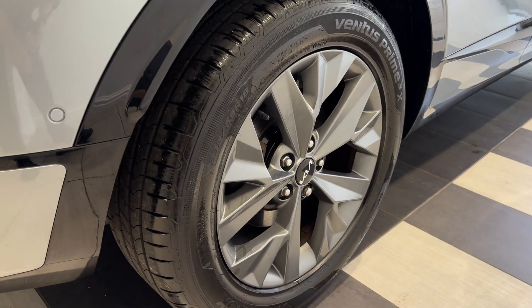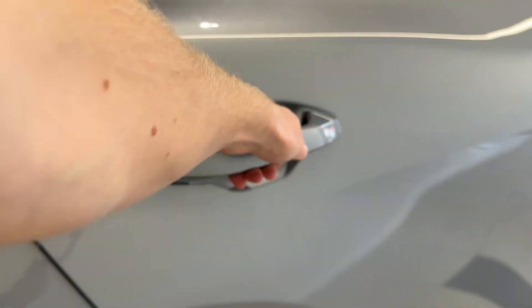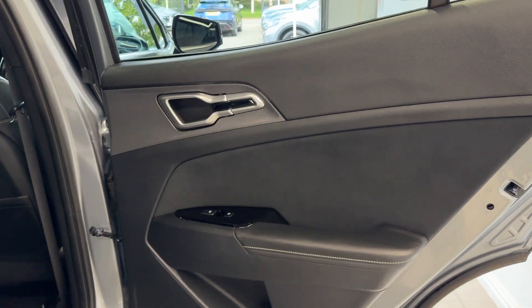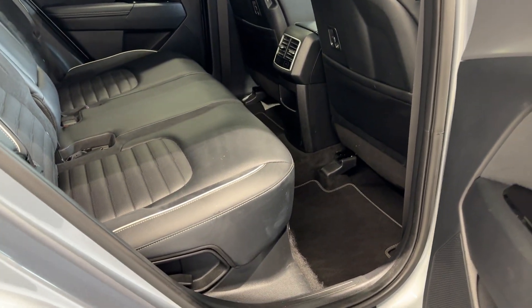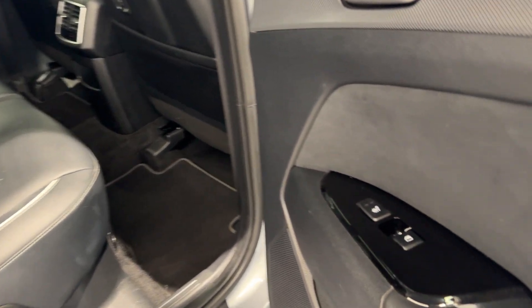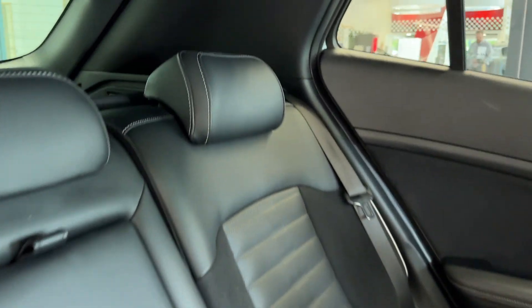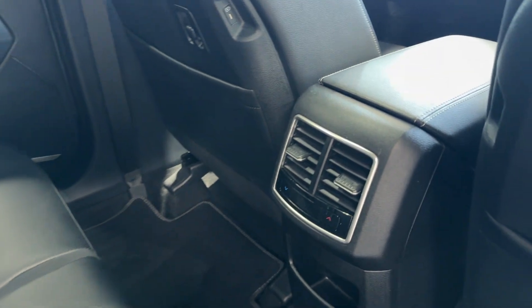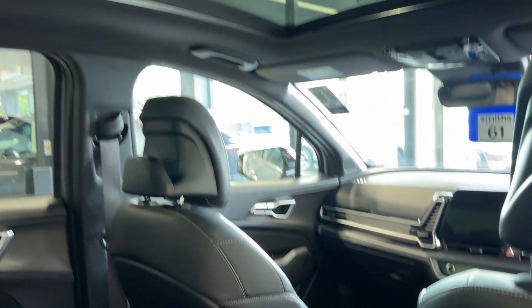Coming down to the driver's side rear wheel. Let's take a look inside the rear. Inside we have heated rear seats, which are leather and suede, rear ventilation, USB charging ports on the seats, and a glass roof.